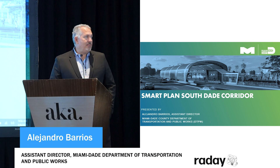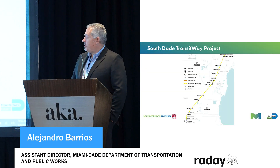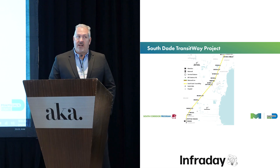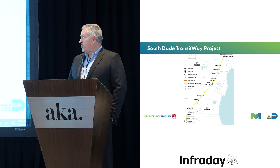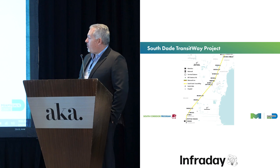Good morning. I'm Alex Barrios, the assistant director for construction for the Miami-Dade County Department of Transportation and Public Works. I oversee transit and roadway infrastructure construction for the department. I'm here to present on the South Dade Transitway project.